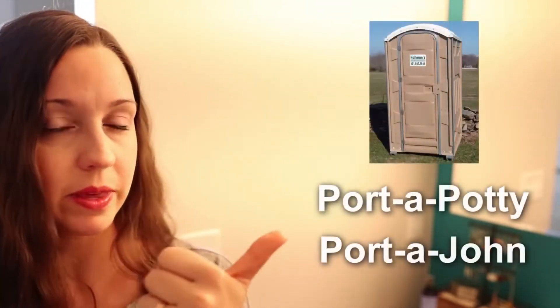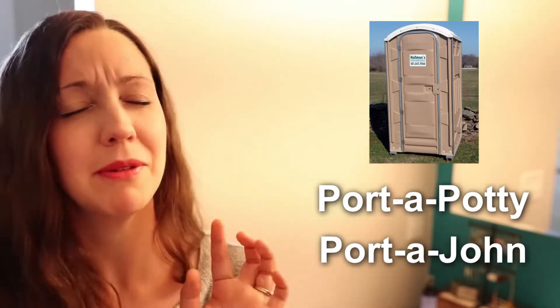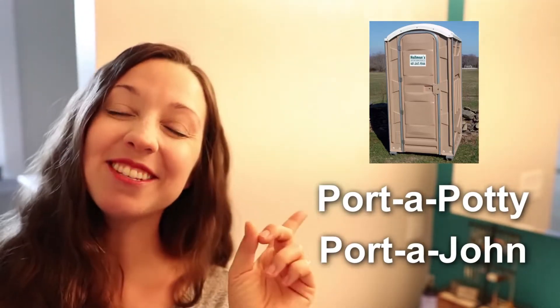Now we have two more — porta potty and porta john. Do you have a porta potty in your house? I would be very shocked. These are usually what you'd see at a park or at an outdoor concert, somewhere that doesn't have an actual bathroom structure or restroom outside. So you might see these types of facilities. Now that we've cleared all that up, when you come to the US you can use bathroom or restroom. Let's get on to talking about the items in my bathroom.